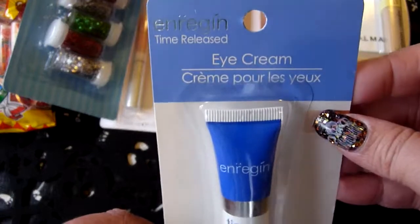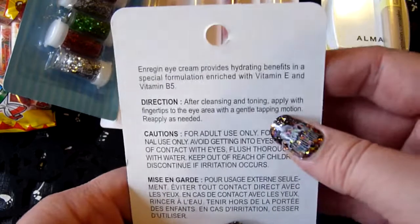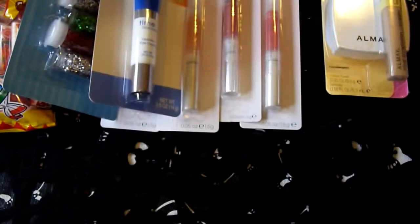For a dollar, I picked up this eye cream to try. It's supposed to be time release, and it's got vitamin E and vitamin B5, so I thought that would be good to try.